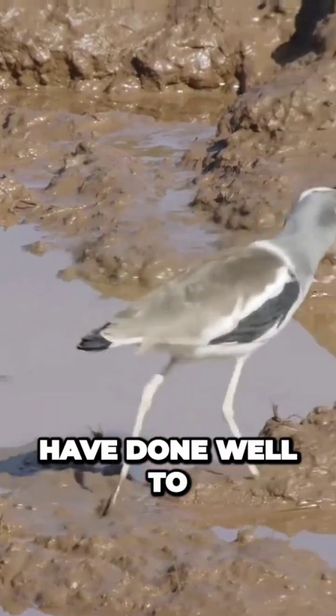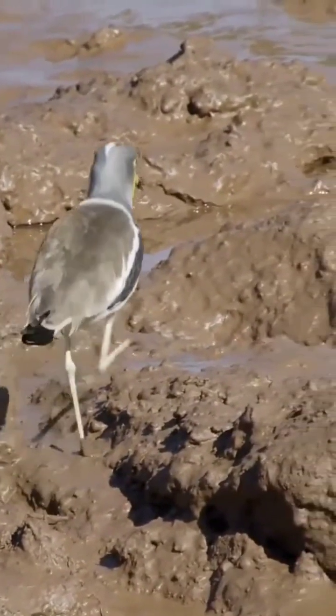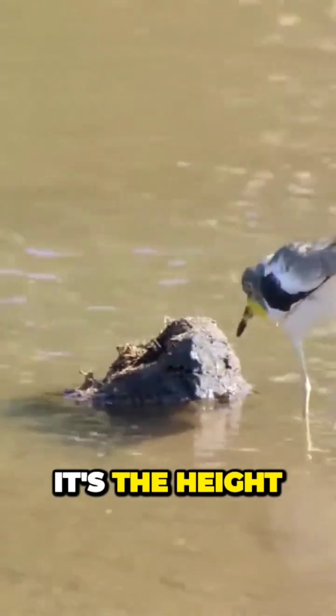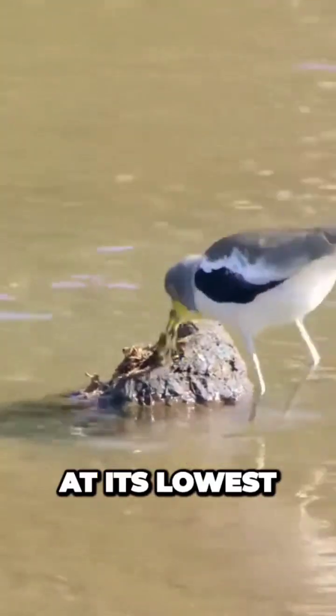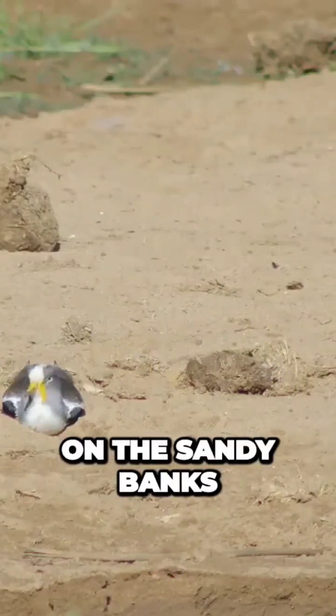The Lapwings have done well to secure a spot on the banks. It's the height of the dry season and the water level is at its lowest — the best time for nesting on the sandy banks.